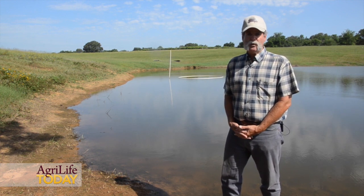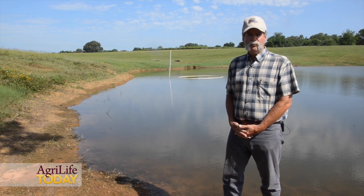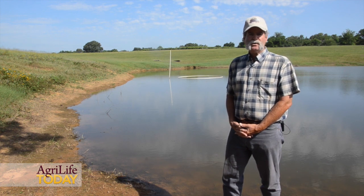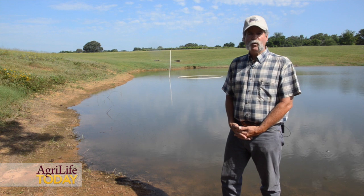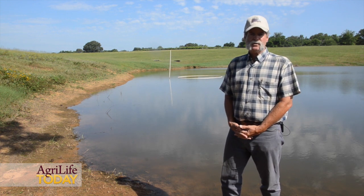If you see that situation — fish gasping at the surface — you have to act pretty quickly to increase the oxygen level in that pond to prevent a complete die-off of the fish present. One thing you can do is back a boat on a trailer into the water, leave the boat in a stationary position on the trailer, crank it, put it in gear, and let it circulate that water in the pond, bringing more water into contact with the air interface to increase oxygen levels.